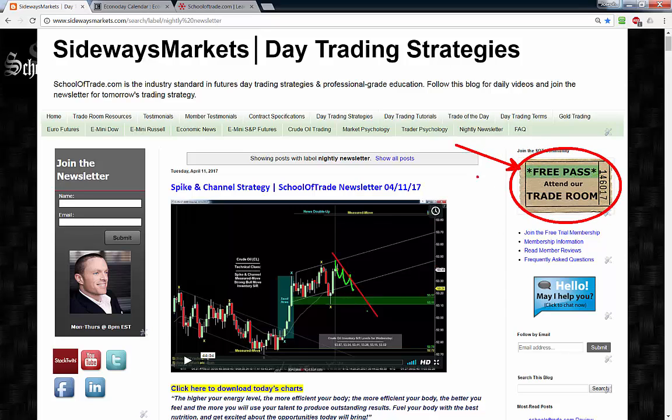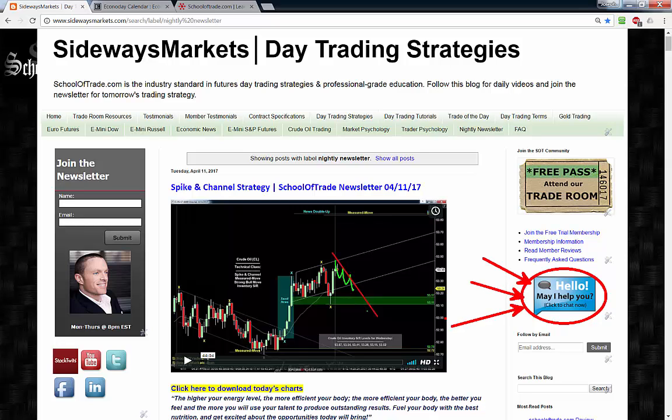Do not forget to grab your free pass — you're going to learn more with me in 90 minutes on that free pass than anywhere else on the internet. Come join me as a guest tomorrow. If you're not an advanced member at School of Trade, grab that free pass in the upper right-hand corner. And if you're brand new to the SOT community, we have a great FAQ page on the right-hand side of the website, and I'm always here on the live support tool to help you out.